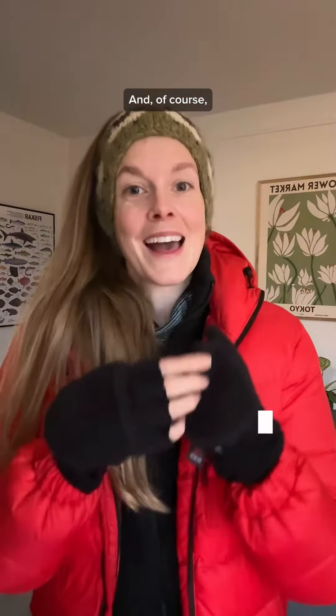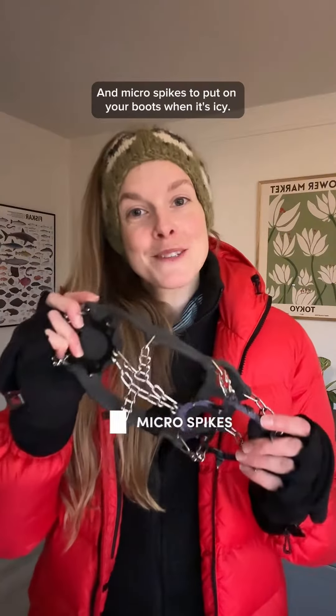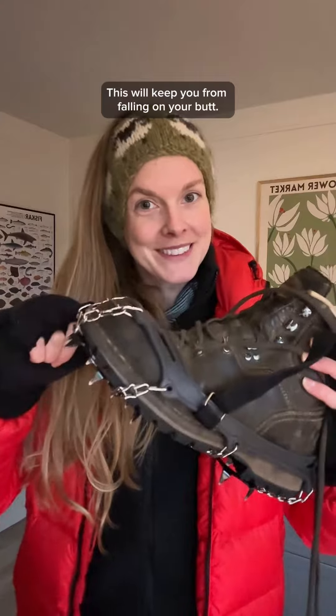It's best if you can find one that's windproof and waterproof as well. And of course, you'll need gloves, sturdy hiking boots that are waterproof, and micro spikes to put on your boots when it's icy. This will keep you from falling on your butt. Trust us.